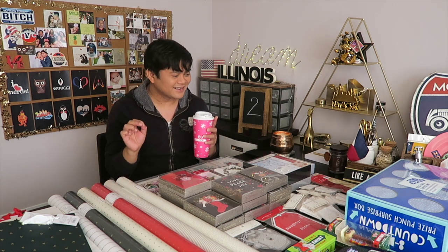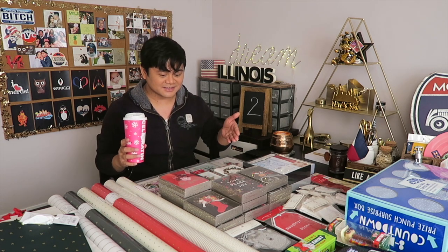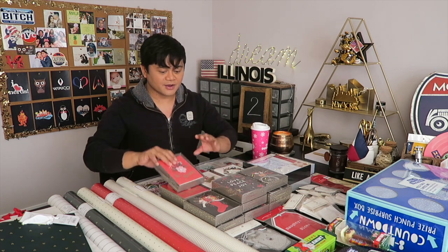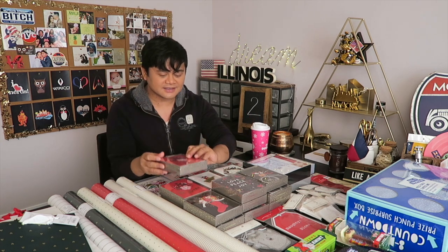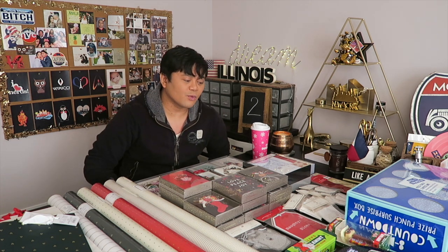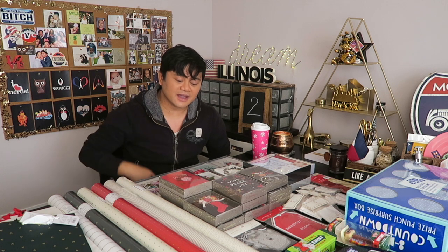These wrapping papers are so bougie and I love it. And oh my god, these cards — I definitely need this card. These cards are really, really nice. The Minted Collection greeting cards are the best. I use them for gifts, to put my gift cards in, and to attach to my gift boxes.